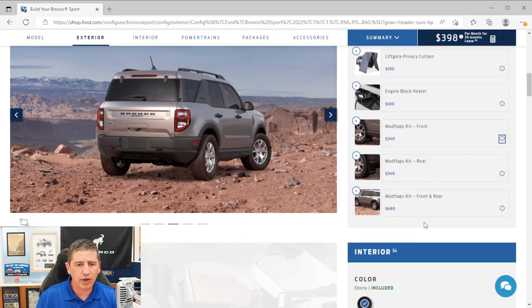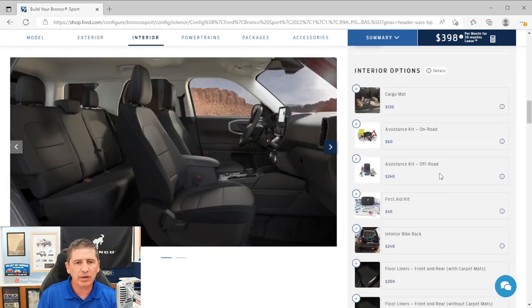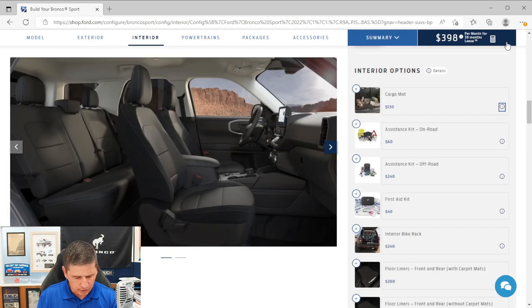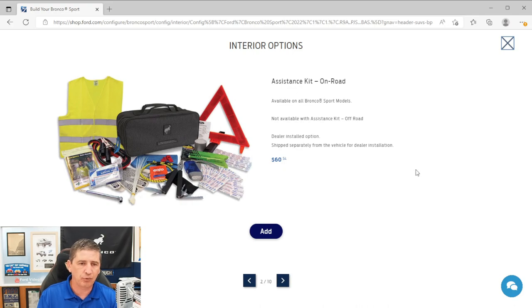Moving to interior options: a cargo mat is listed as a Ford Accessory — it ships with the vehicle and protects the carpeted cargo floor from dirt and moisture, and can be easily removed and cleaned. There are also on-road and off-road assistance kits listed as dealer-installed options. These will come to the dealership and be placed in your vehicle, though honestly these are things I'd recommend just getting through Ford Accessories afterwards rather than ordering with the vehicle.